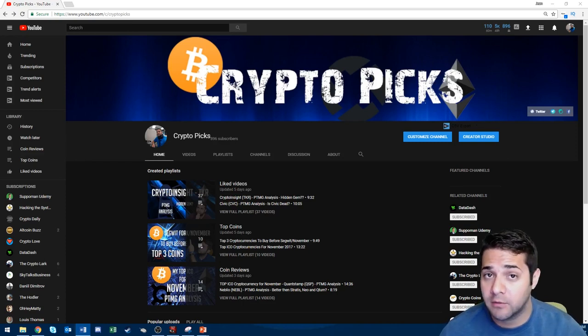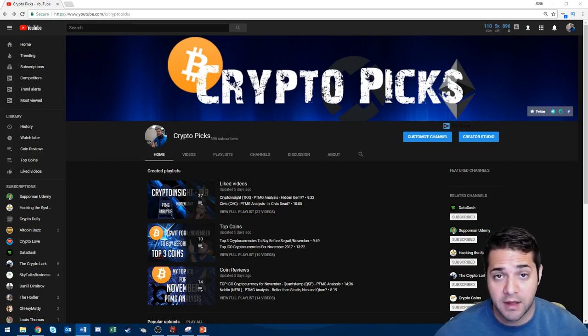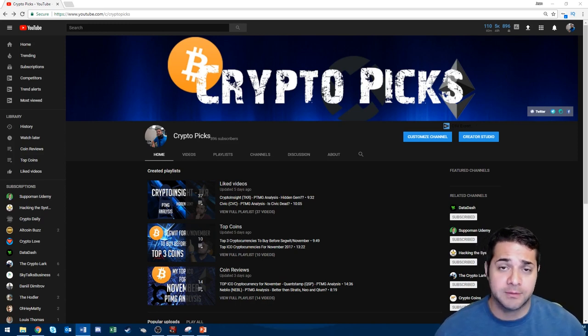Do you guys like watching my more popular or less popular token videos? I would love your feedback. I wanted to give a shout out to all my new subscribers. Thank you so much. I appreciate everything. I love watching every day my total and daily subscribers go up.